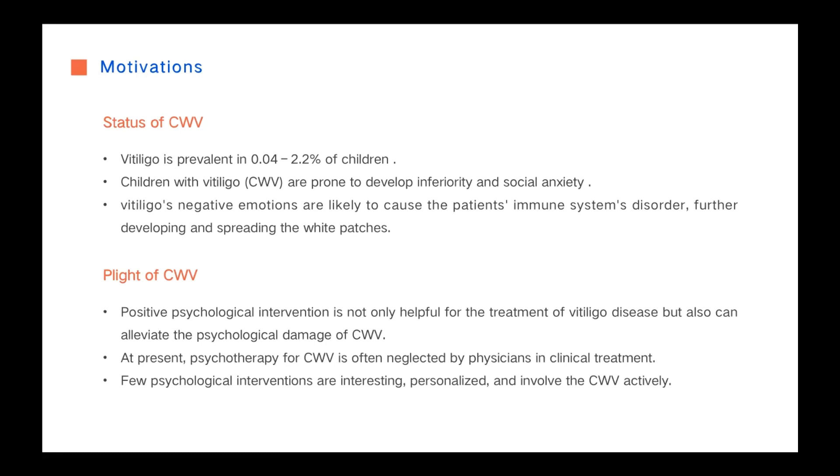Therefore, we propose Color Guardian's new and interesting skin tattoo customization system to relieve the psychological damage caused by Vitiligo to children.